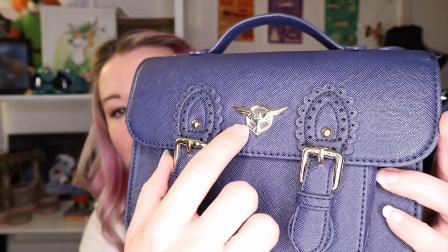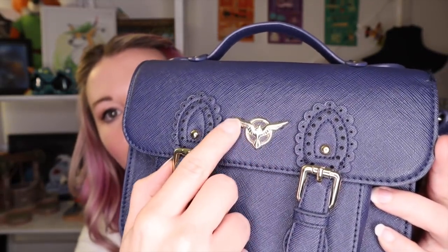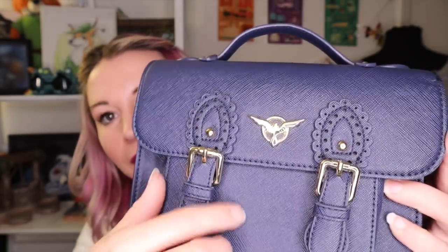Next up I have two Loungefly bags. Loungefly does a lot of Disney stuff but also a lot of Marvel things. I saw this at Comic-Con last year — it is an Agent Carter purse and I fell in love with it because it's super girly and feminine, but if you're an Agent Carter fan you know it has the SSR emblem right here, which is basically the founding part of S.H.I.E.L.D. It has a beautiful lining — very feminine but it's still Marvel, and I love this bag.